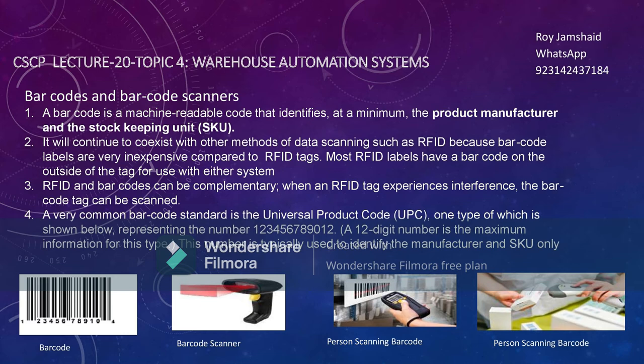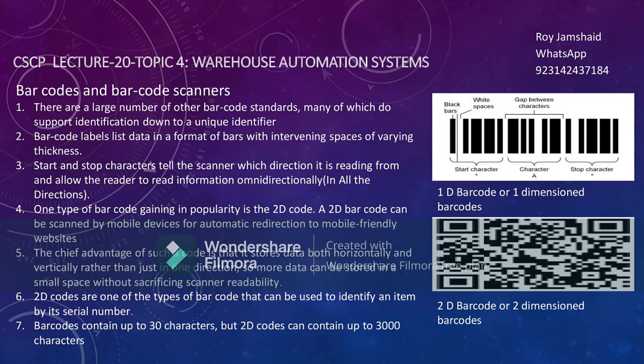Let's discuss more about barcodes and barcode scanners. A barcode scanner is a device that throws a laser and gets information from the label. Let's discuss the barcode standards — in the last slide we discussed the UPC, Universal Product Code, which is a standard with 12 digits.